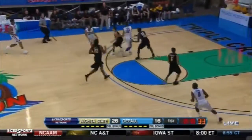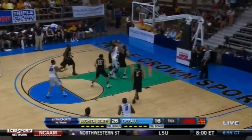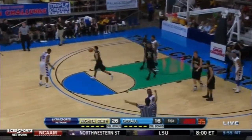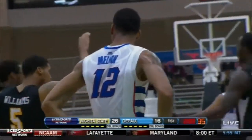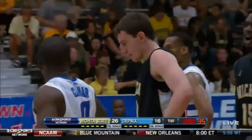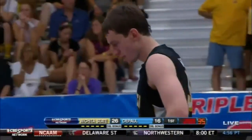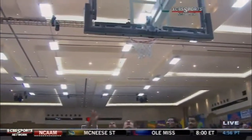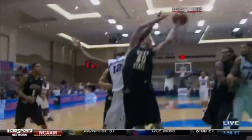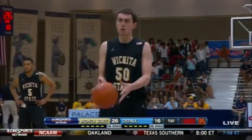DePaul's going to run it. Young stutter step. Free throw line pull-up is no good. And Melvin over the back — that's going to be three personal fouls for the leader for DePaul. On this last possession, the wrong guy took the shot. Young takes the shot instead of kicking it back to Morgan, and Melvin trying to hustle and create an offensive rebound instead commits the foul.